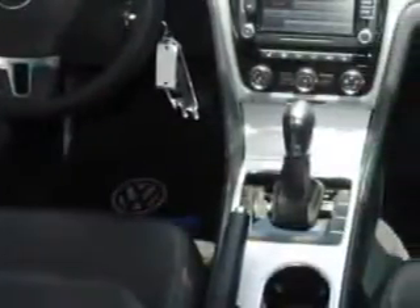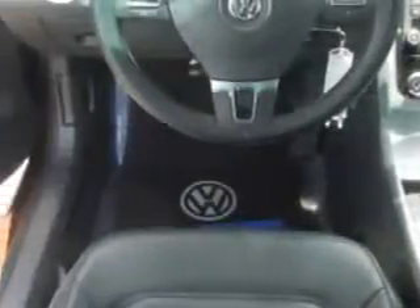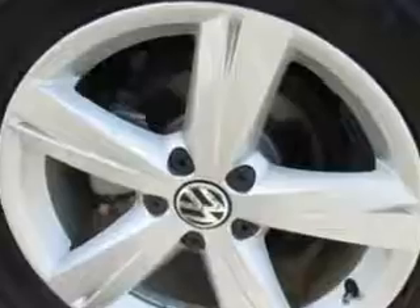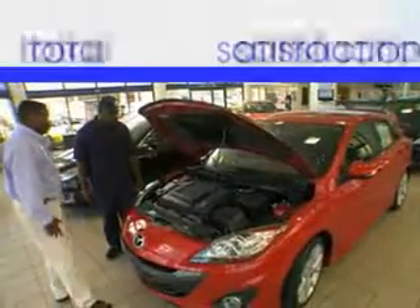Heated seat, anti-lock braking system, alloy wheels, satellite radio, and much more. Enjoy the drive and have peace of mind in this 2013 Volkswagen Passat. See us at Jenkins Volkswagen of Leesburg today. It's our commitment to your total satisfaction before, during, and after the sale.